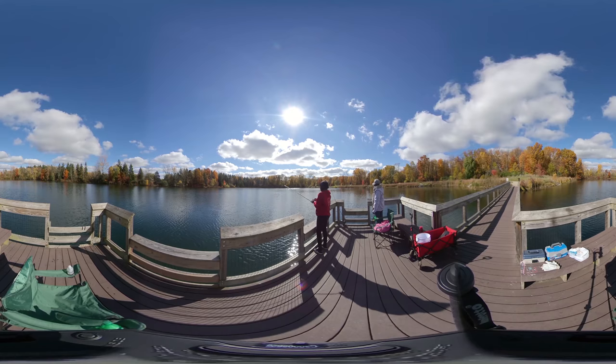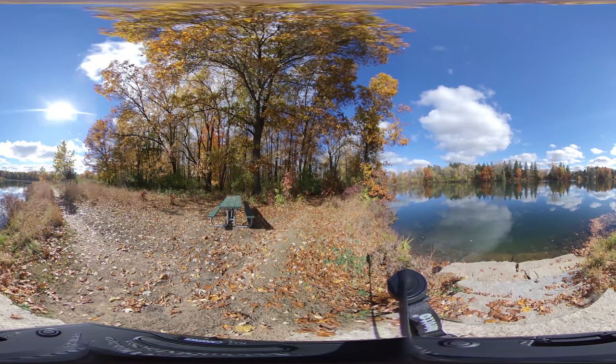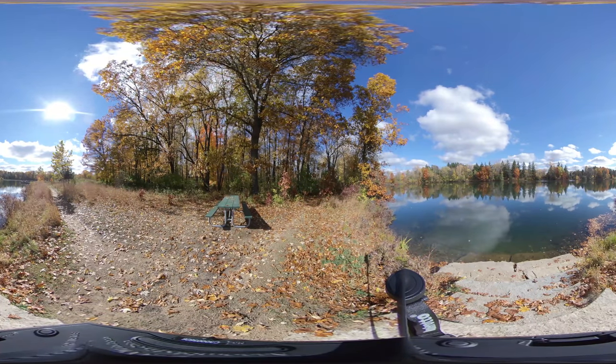The Norway maple has a similar shape to the sugar maple, but the Norway maple's leaf is larger and usually has extra teeth on the lobes of the leaves. The bark is grayish black.